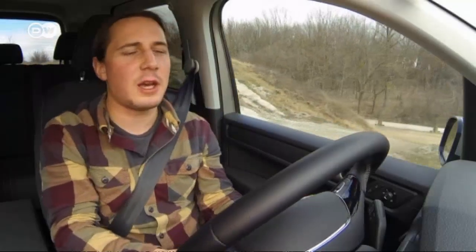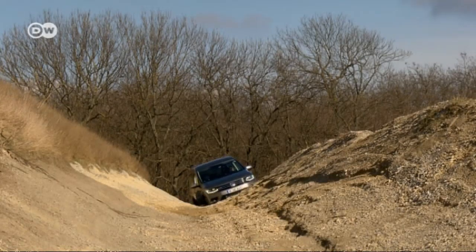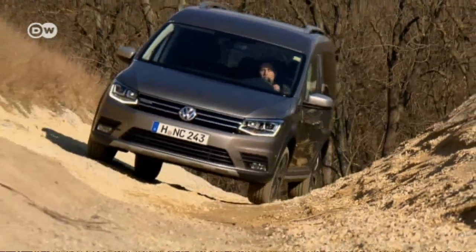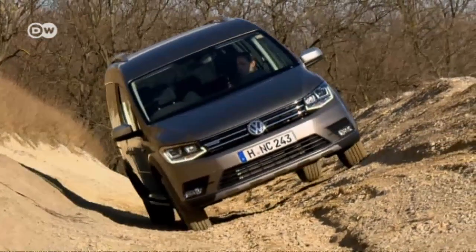Jan finds the steering quite smooth and direct, but notes that the suspension is rock hard, as the vehicle is designed to carry up to 709 kilos of cargo. Although the Caddy All-Track is essentially a pack mule on wheels, its combination of independent wheel suspension at the front and a rigid rear axle works surprisingly well — the VW passes the axle articulation test with flying colors.